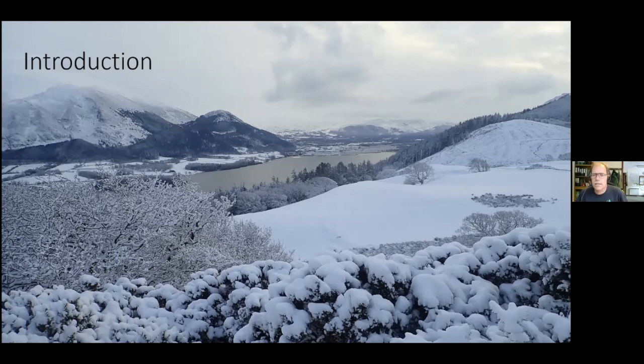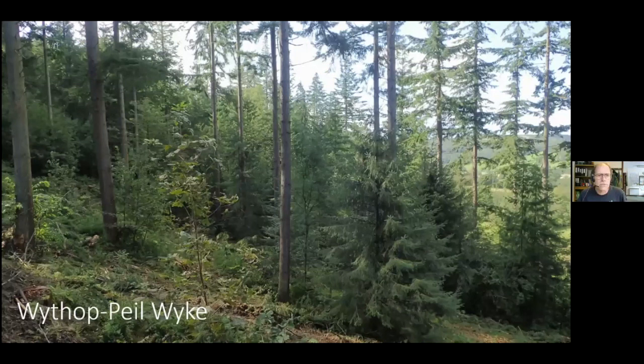I thought to start with I'd define what I mean by steep ground and big trees. It's a very simple definition: steep sites are slopes which cannot be extracted by forwarder — simple as that. And for big trees, I mean trees that can't easily be felled by a harvester. This is a view of our site at Withup. It's a group system with under-planting. I'm going to take you through some of the sites in both Withup and Dodd, and then summarize the challenges and experiences of working on steep ground and big trees from these sites.